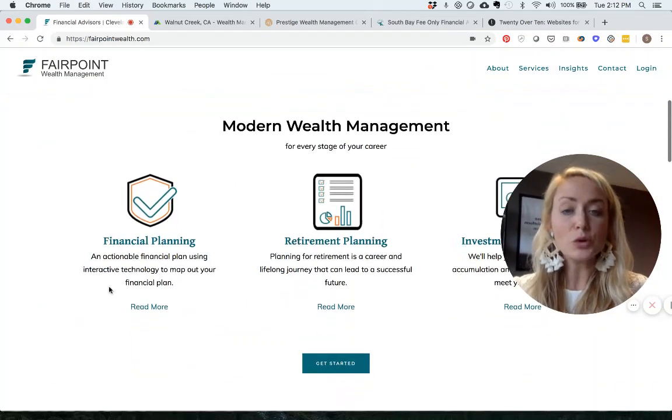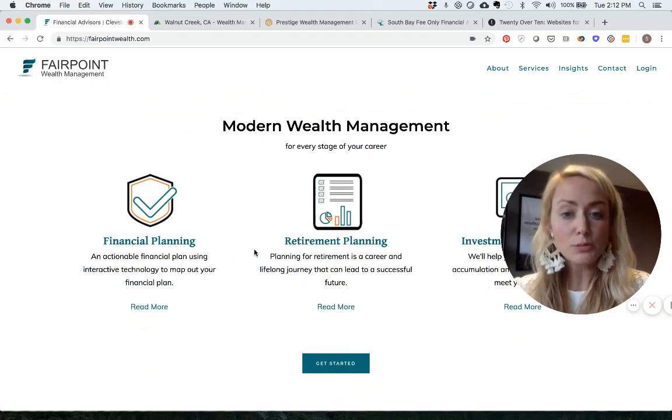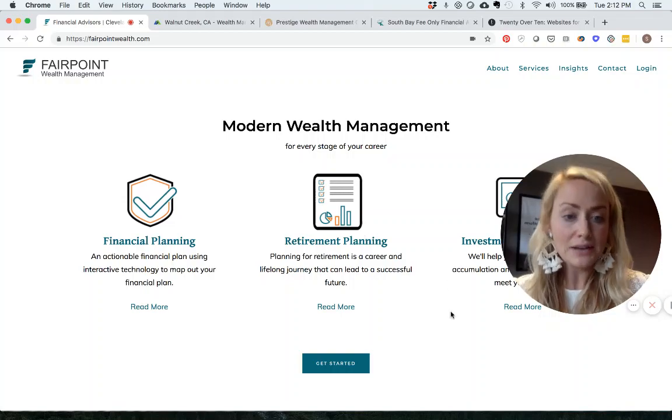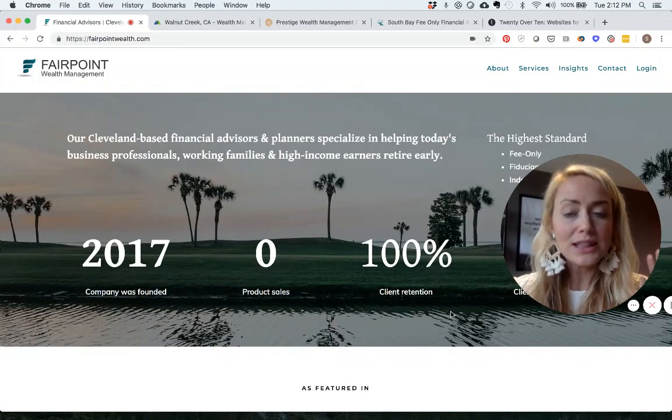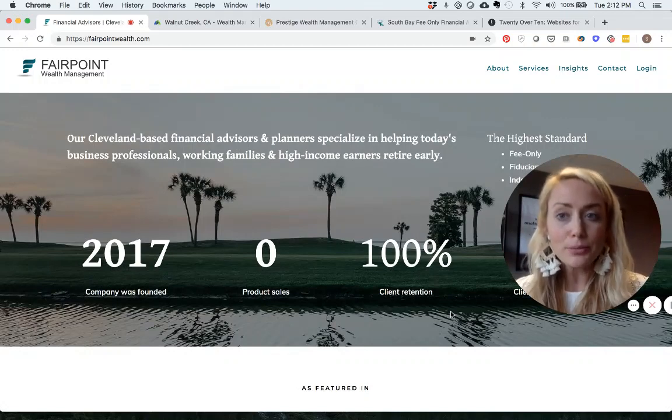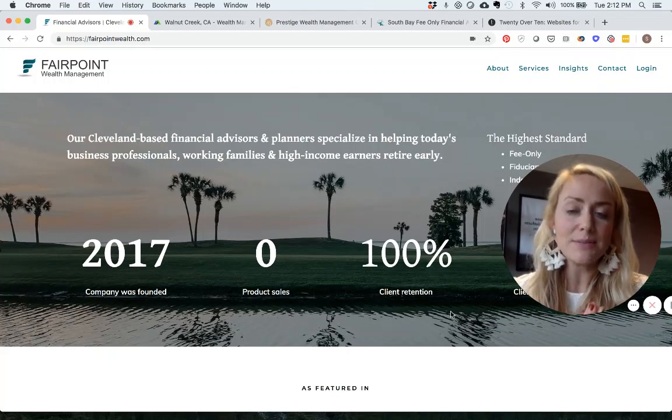If you scroll down a little bit more, you'll see 'Modern Wealth Management for Every Stage of Your Career,' with beautiful icons explaining that they can help with financial planning, retirement planning, and investment management. I absolutely love this section — our brains process imagery 60,000 times faster than text.